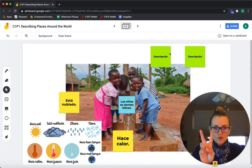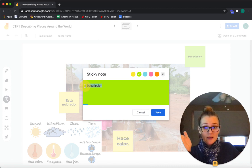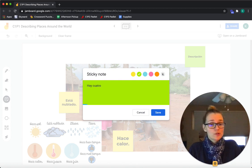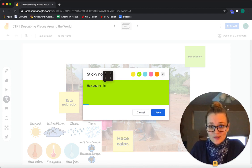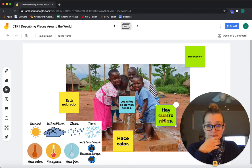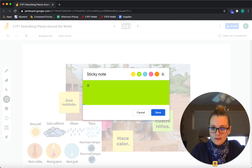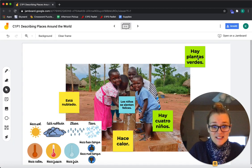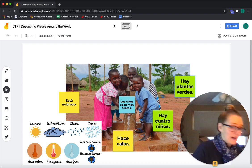Dos descripciones. Remember we can say what we see and what there is in the picture. Hay cuatro — uno, dos, tres, cuatro. Hay cuatro niños. Saying that they're children helps us describe the picture better. And one more description — hay plantas verdes. There are green plants.